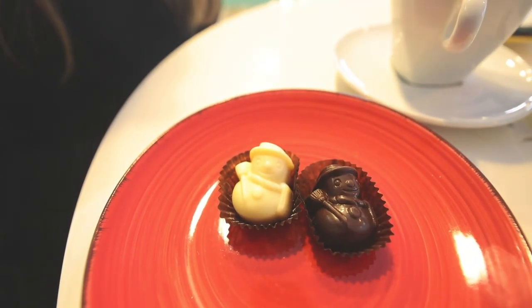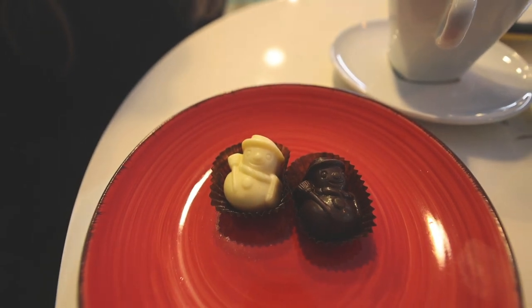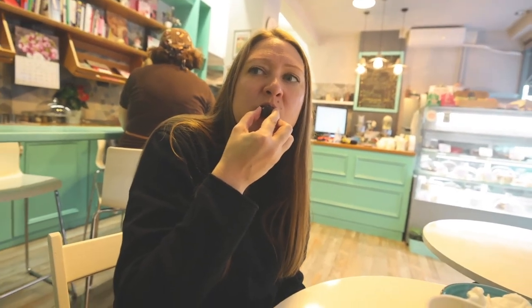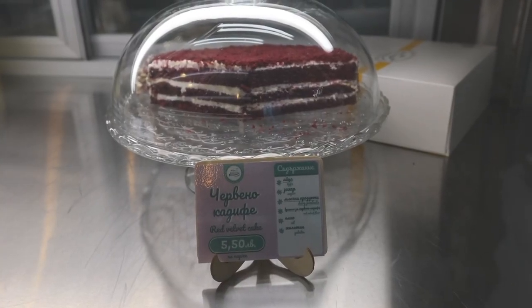The lady just gave us some free chocolates to try! The white chocolate one is lavender and the dark chocolate one is orange — and they're little snowmen, look how cute. They're really good, sweet. The orange one definitely tastes orange — I like that one the best. If you're in Sofia and you're looking for a good dessert or breakfast place, we highly recommend you stop at Cake Lab. The cakes were delicious, the chocolate was very good, and the coffee was wonderful.